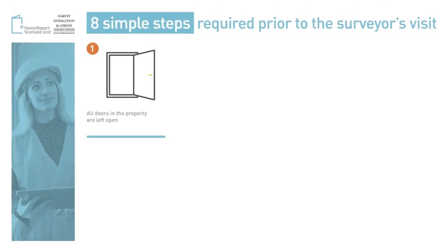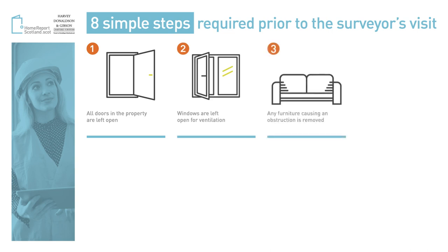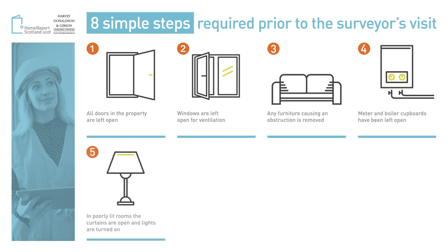Where possible, open all internal doors. Leave the windows open for ventilation. Move any furniture causing an obstruction within your home. Provide access to any meter or boiler cupboards in the home. If any of the rooms are poorly lit, turn lights on and open window coverings.